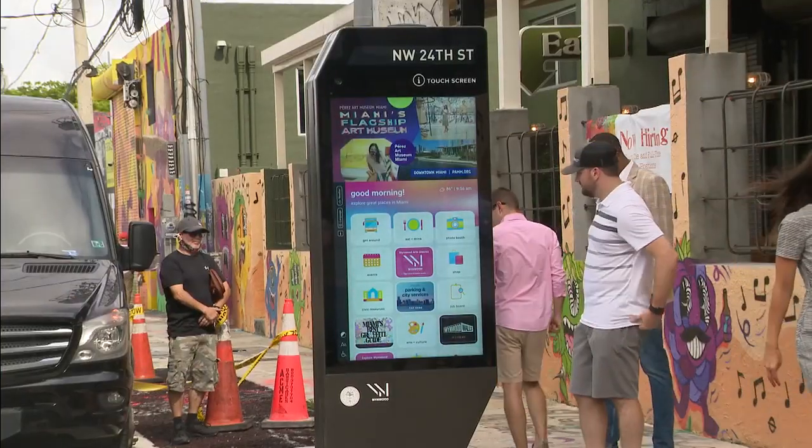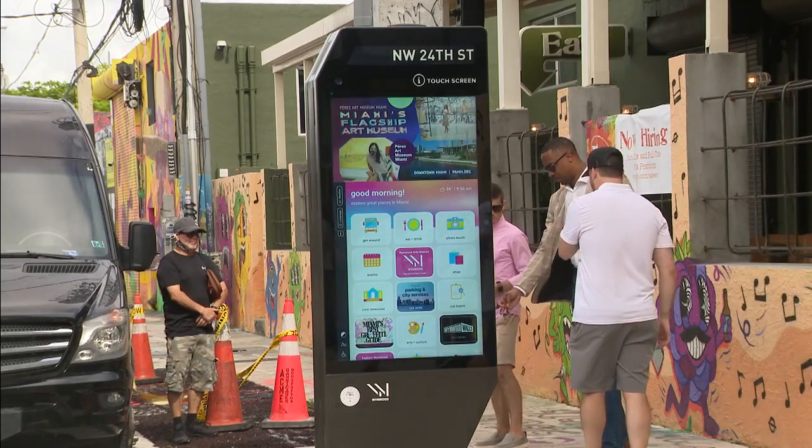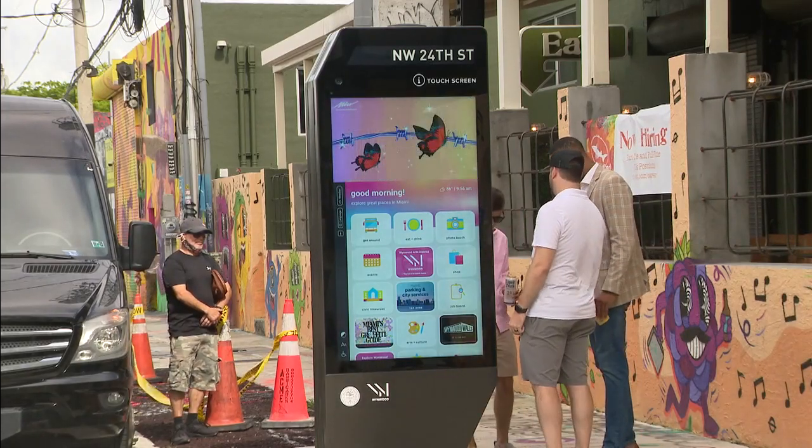Pedestrians can approach them and do some quick research on the area they're in with the touch of a finger. When you touch the screen, you launch the home screen, where you can discover local restaurants.